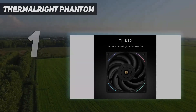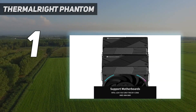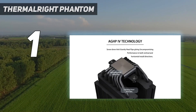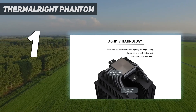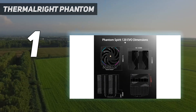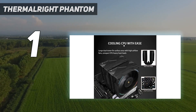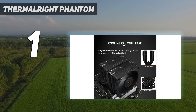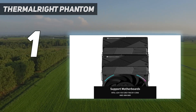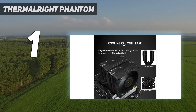And at number 1: the Thermalright Phantom Spirit 120 Evo. Not long ago, Thermalright released its first Phantom Spirit 120 air cooler, which blew us away in terms of tested performance and price, earning it a rare perfect score. But then, mere months later, the company returned with the Phantom Spirit 120 Evo, sporting updated fans with a dash of RGB and even better performance. The fans are also louder at max speed, but our testing shows you don't need them spinning at 100% to achieve chart-topping performance.